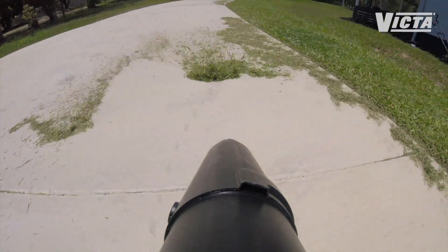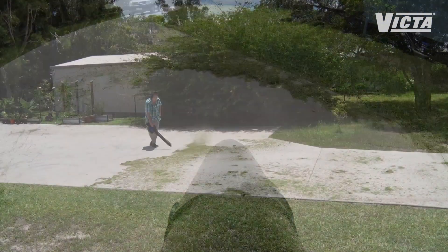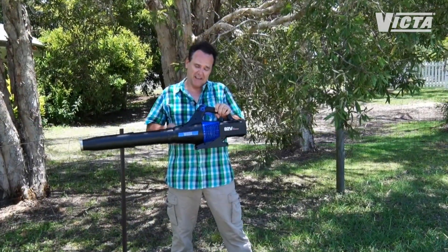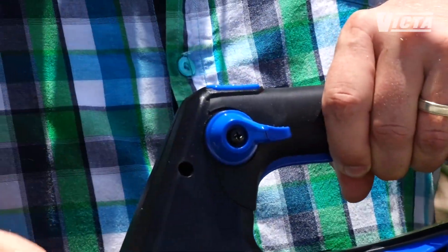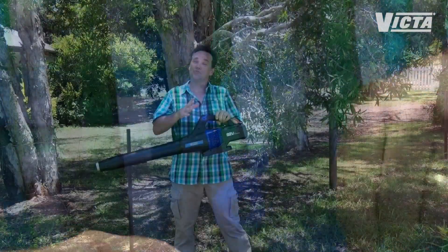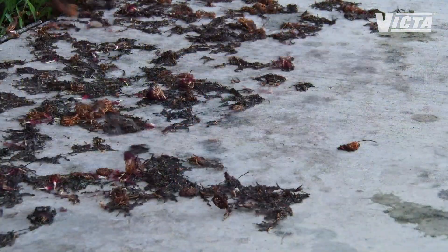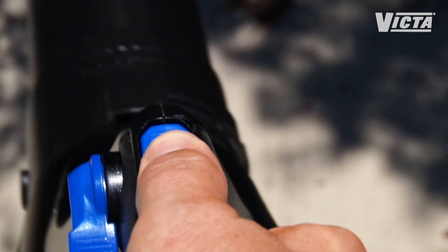The leaf blaster doesn't just look great and perform superbly. Its lightweight design makes it comfortable and easy to use, reducing fatigue even on big jobs. I love the push button instant start and this little feature — you just push the lever down and it activates cruise control, reducing hand strain on longer jobs. For stubborn or heavier material, hit the turbo button for maximum air velocity.